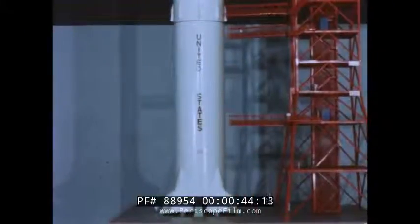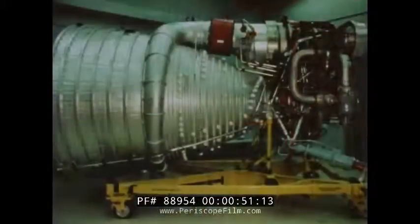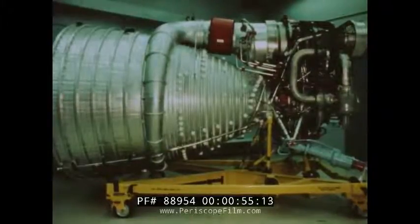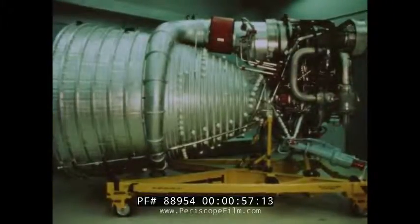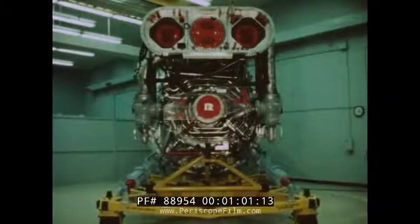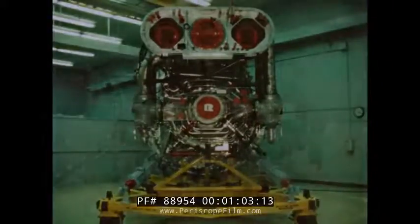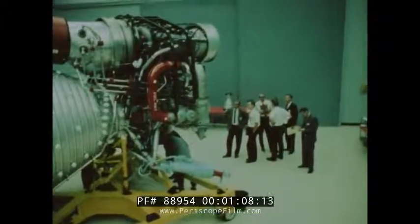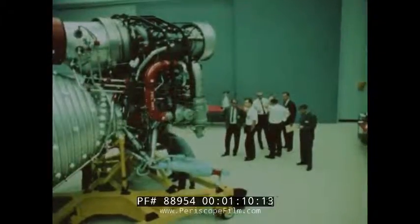The first stage of the Moon rocket is powered by five F-1 liquid propellant oxygen-kerosene rocket engines. Each F-1 produces more than 1,500,000 pounds of thrust, and in a cluster of five will give more than 7,500,000 pounds of thrust to lift the 300-ton Saturn V off the Earth's surface. The F-1 is the highest thrust liquid propellant engine ever developed.